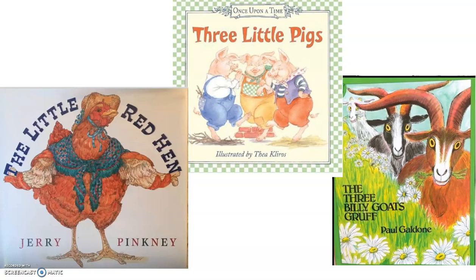Most stories have the main character responding to their problem, or doing something to solve the problem. In The Little Red Hen, if you recall, The Little Red Hen just did everything herself. And then she ate that loaf of freshly baked bread. That is how she resolved her problem.